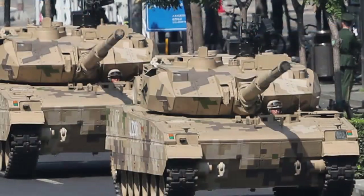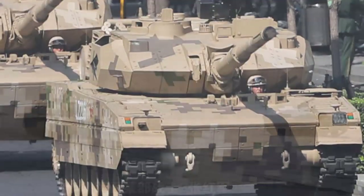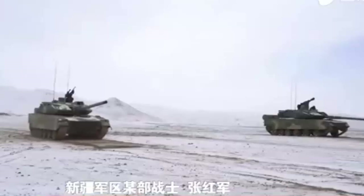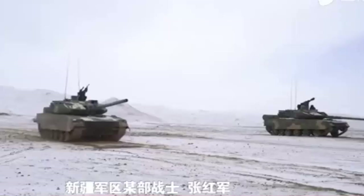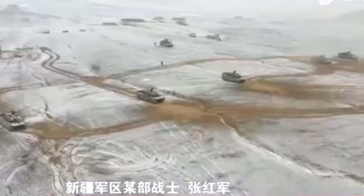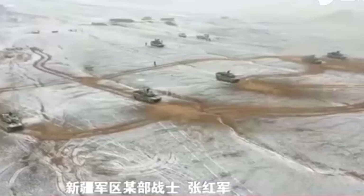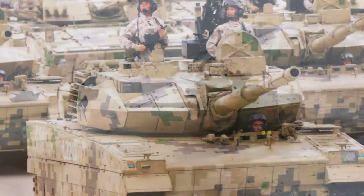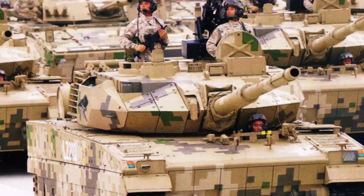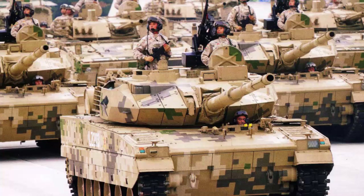The Type 15 or ZTQ-15 Black Panther represents just the kind of evolution that China has embodied since it opened itself up to the West in the 1970s. The Black Panther was meant to address significant shortfalls in the Chinese Type 99 main battle tank. Weighing between 33 and 36 tons, the Type 15 is much lighter than many of the main battle tanks that populate the modern battlefield, designed to help navigate the notoriously difficult terrain China's Type 99 struggled with.